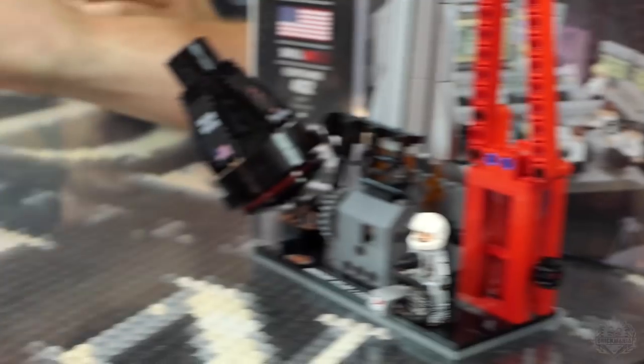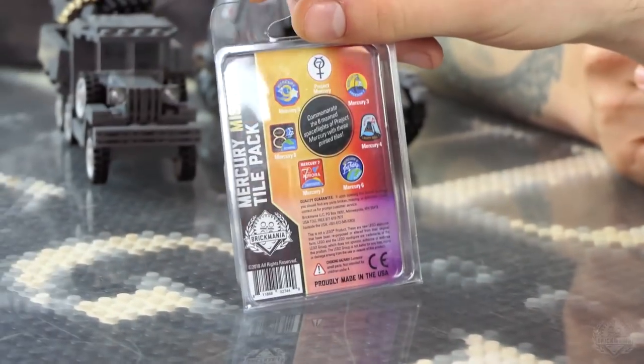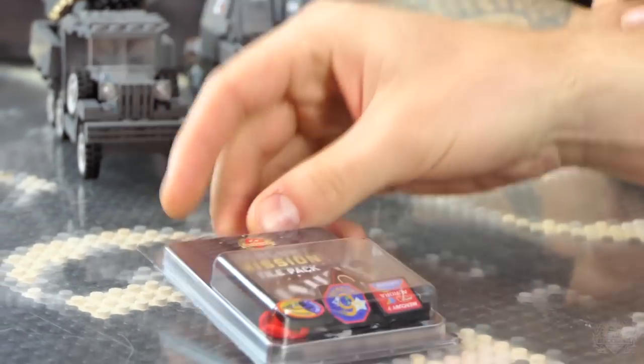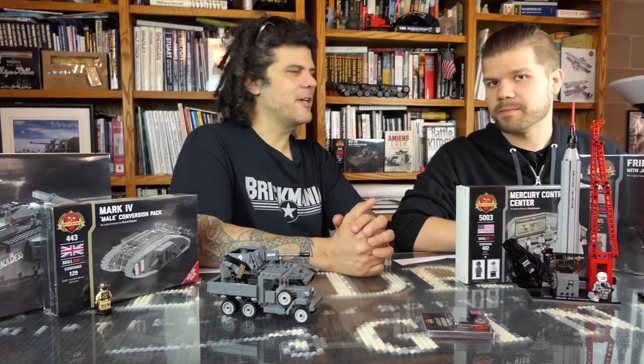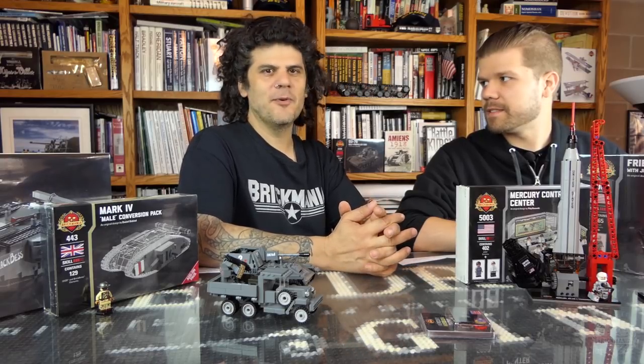We're going to be giving away a Mercury Mission Tile Pack that's got all the different tiles. We did a whole focus on the Mercury missions. People who know a little bit about the space race will know that Gemini is up next — so look for that in the future. But for now, Mercury is the theme and the Mercury Tile Pack will be the giveaway.